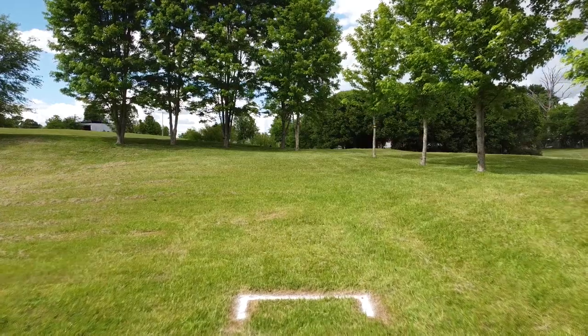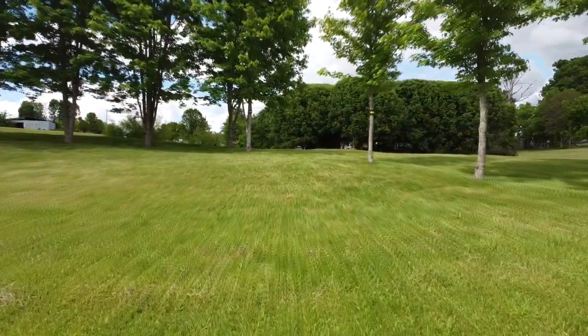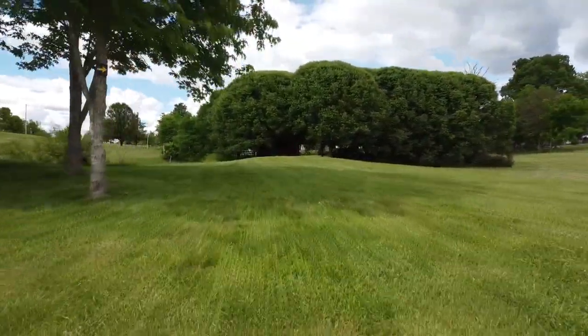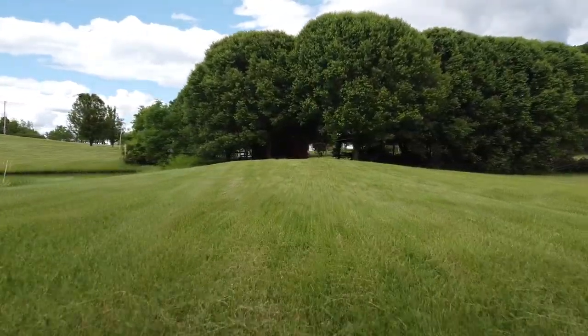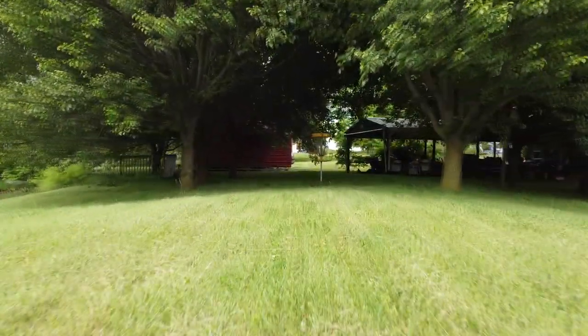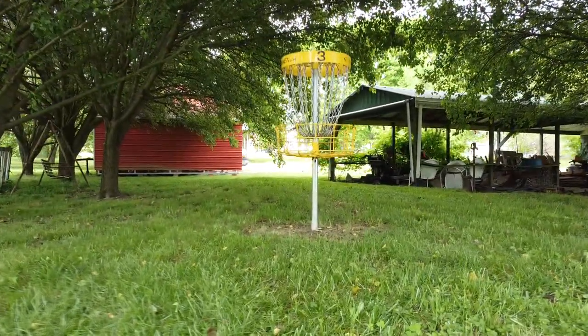Hole 3 here at Halo Disc Golf and Sports is the most technical tee shot on the course. Just 80 feet off the tee, we have these double mandatory trees. If you do not make the double mandatory, you play from where you missed with a one-stroke penalty. Get past there and you have the OB pond on your left to worry about, and the beautiful low canopy of trees on this 222-foot par 3.